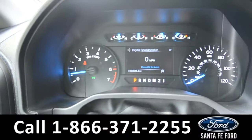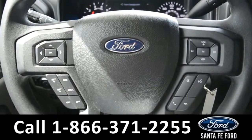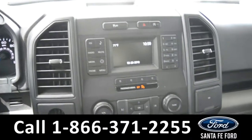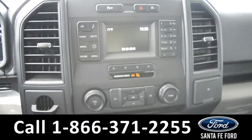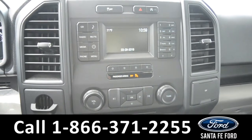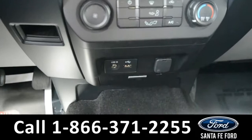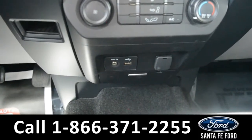Here's a quick look at the dash. The steering wheel has Bluetooth, cruise, and media controls. The media center has an LCD screen. It has AM-FM radio, Sirius XM satellite radio, a CD player, USB port, and auxiliary port.